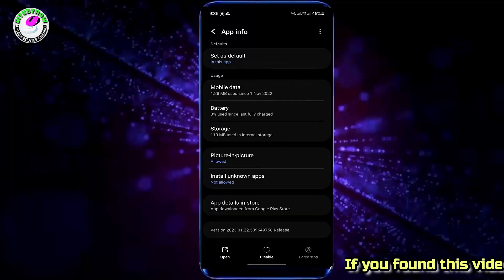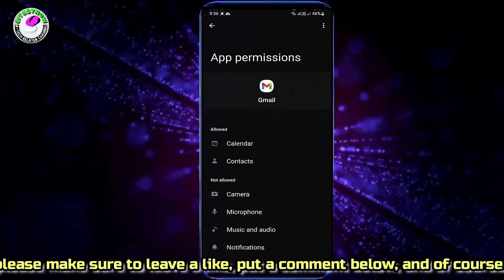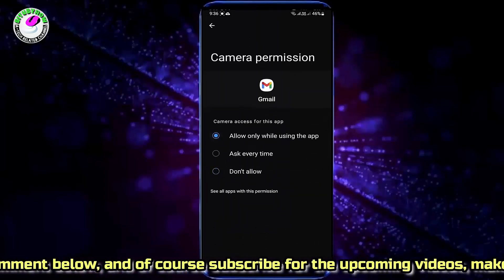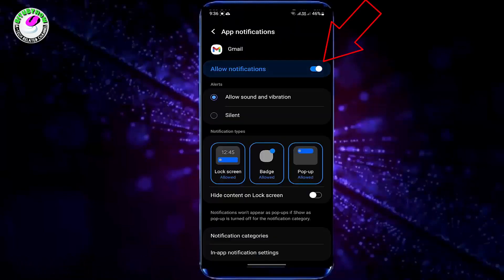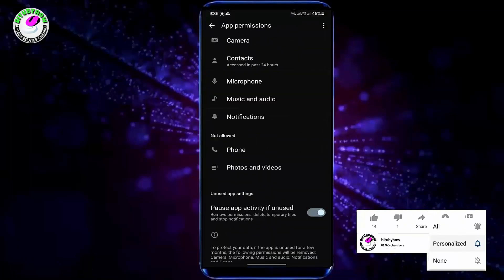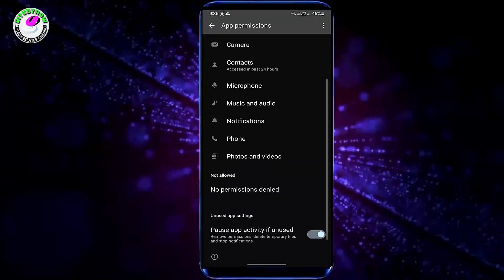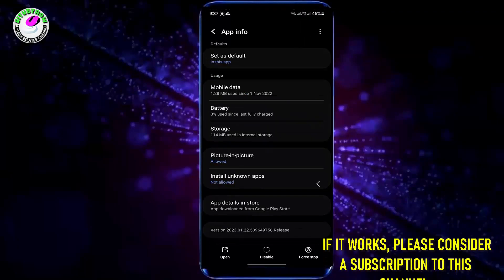Move back and tap on Permissions. Make sure to allow all the permissions. Allow notifications here. Once it is completed, move back to the home screen and restart your phone.